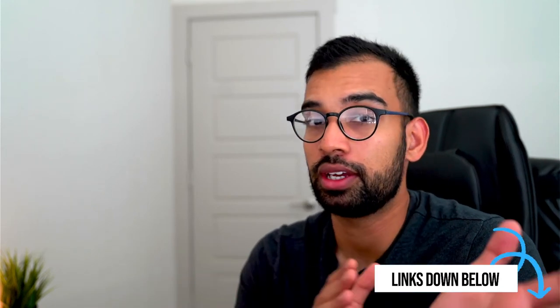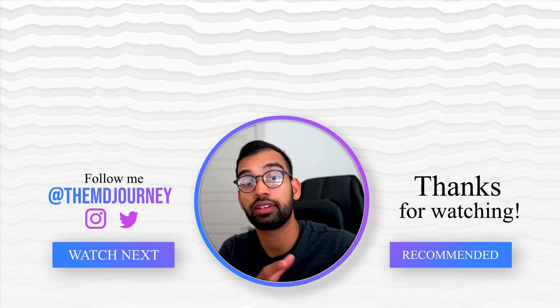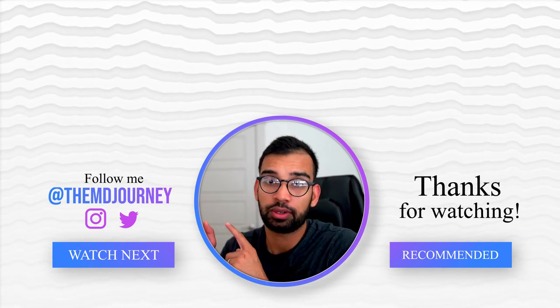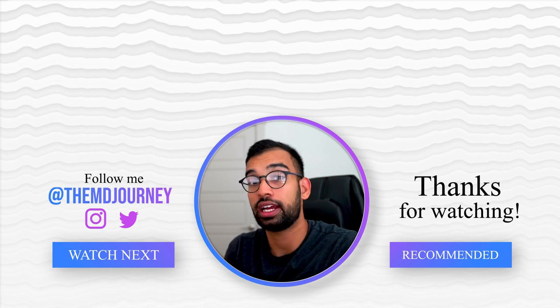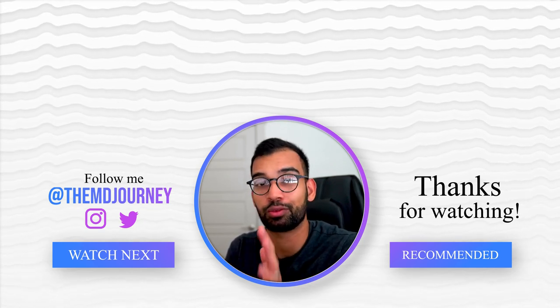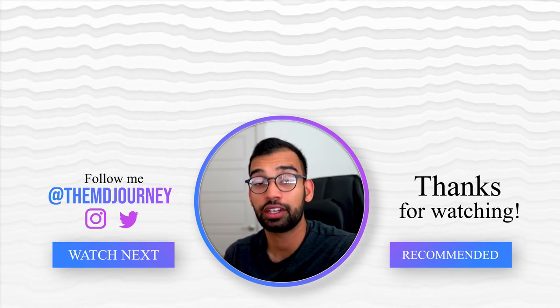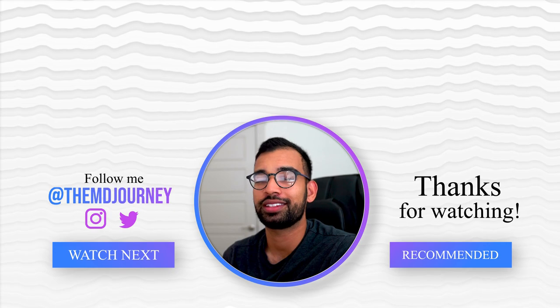We've worked really hard on those resources to make sure you get help, absolutely for free. If you enjoyed today's episode and found it helpful, you'll probably enjoy the full playlist on how to do well in residency, as well as all the study strategies I used to do well in medical school and ultimately get a 3.9 GPA. Go ahead and check those out, and as always, my friends — thanks for being a part of my journey. Hopefully I was a little help to you on yours. I'll see you guys in the next one. Peace.